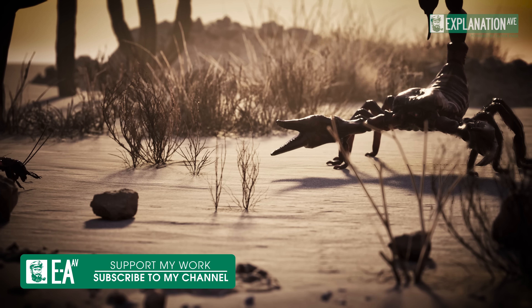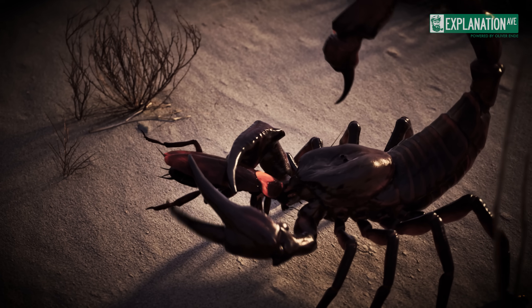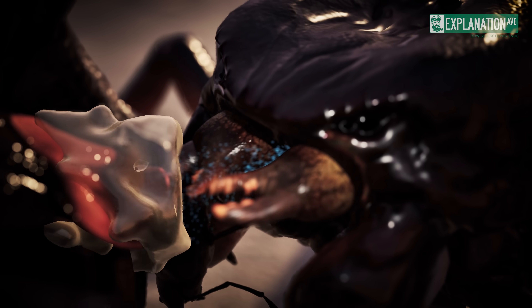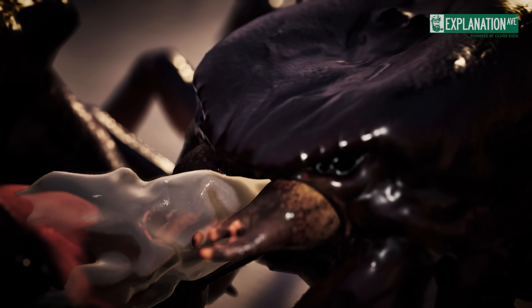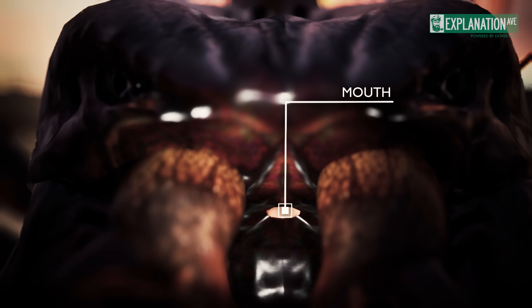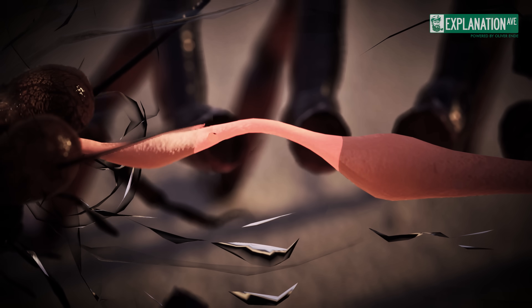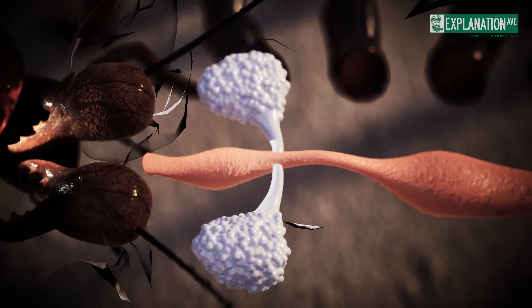The digestive system of scorpions begins in the pre-oral cavity, a chamber-like structure at the front end of the cephalothorax. Here, prey is grasped and crushed by the powerful chelicerae, supported by the pedipalps. The food is then transformed into a liquid broth, similar to spiders, by secreting enzymes to break down the prey and absorb the nutrients. The crushed food slurry then enters the mouth, a small transverse opening in the pre-oral cavity. From here, it leads to the pharynx, a muscular sucking piston that transports the food into the oesophagus. The salivary glands, positioned on either side of the oesophagus, produce saliva which further breaks down the food.